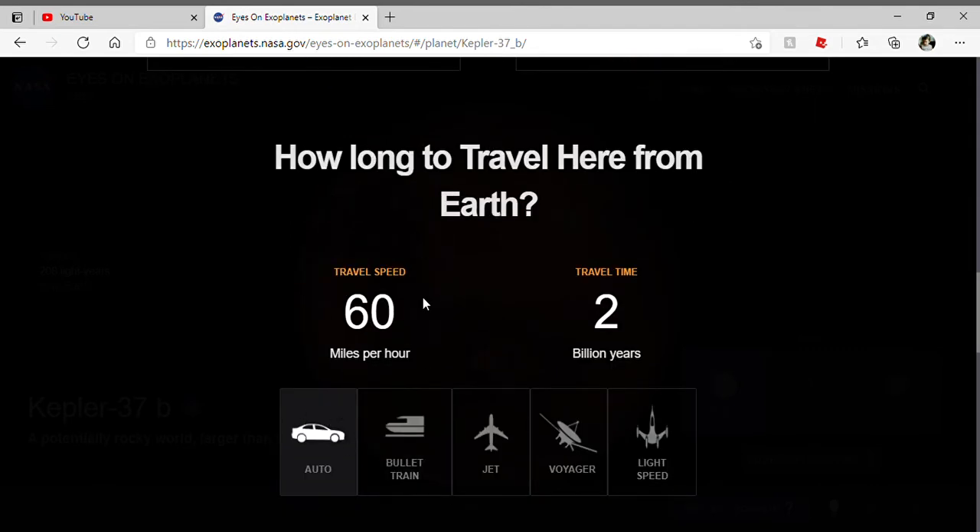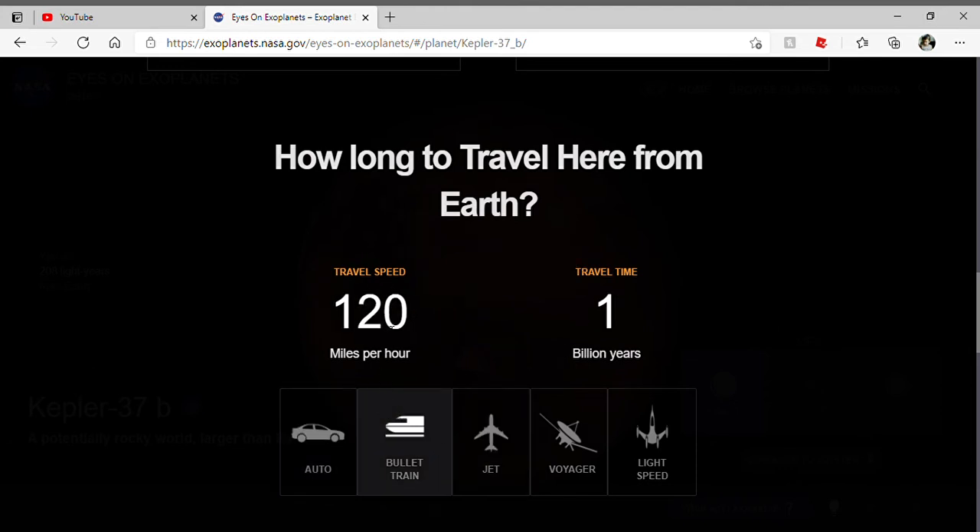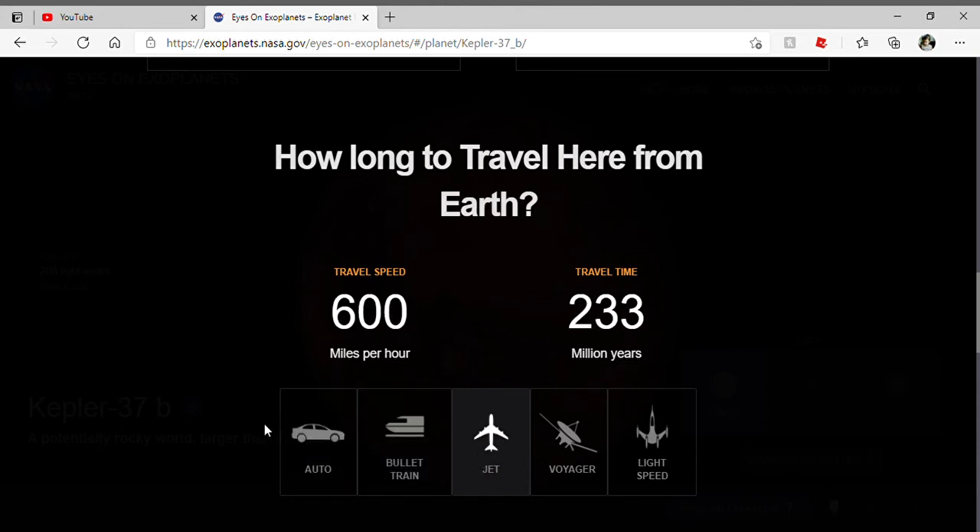With a car at 60 miles per hour, it takes 2 billion years to get to the planet. With a bullet train at 120 miles per hour, 1 billion years. With a jet at 600 miles per hour, 233 million years.